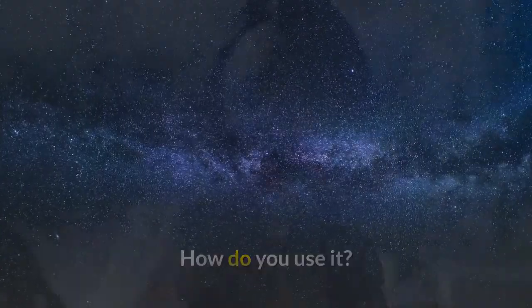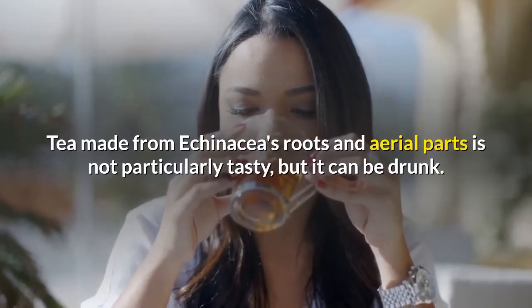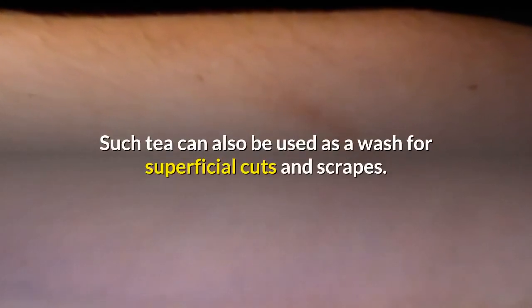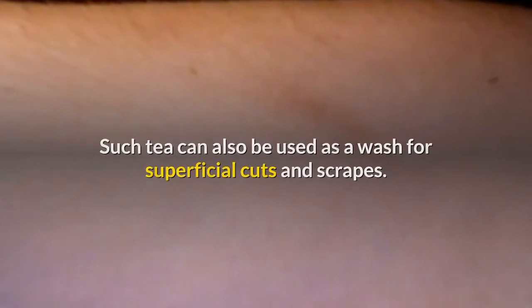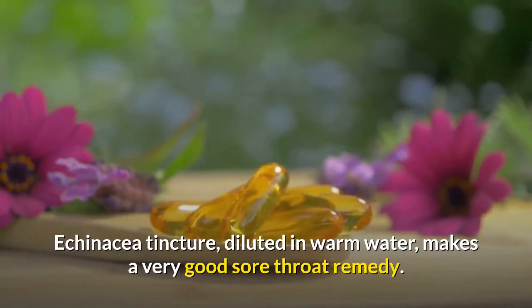Tea made from echinacea's roots and aerial parts is not particularly tasty, but it can be drunk. Such tea can also be used as a wash for superficial cuts and scrapes. Echinacea tincture, diluted in warm water, makes a very good sore throat remedy.